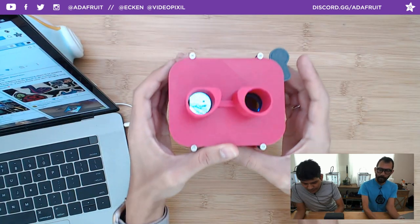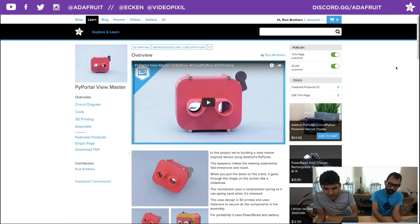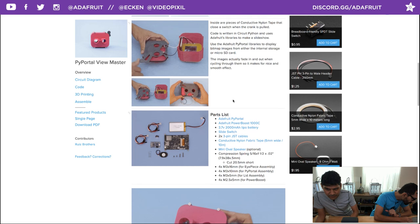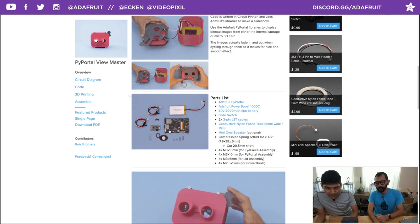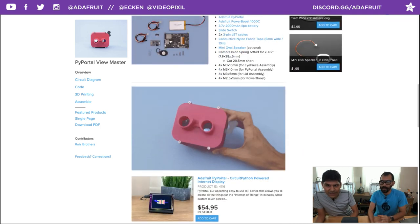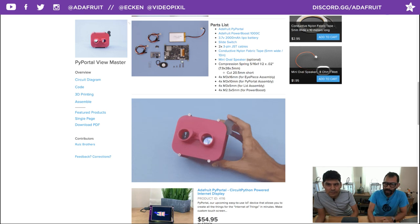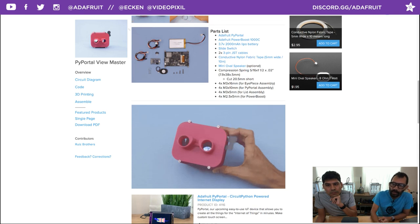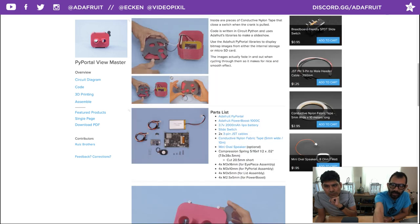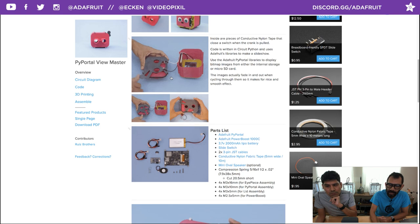Let's hop over to the learn guide at learn.adafruit.com. The overview walks through all the parts you need to build this project. It's similar to last week's project where we used the PowerBoost 1000C to make a portable Pi Portal. You can see GIF animations showing how the compression spring is activating the switch.